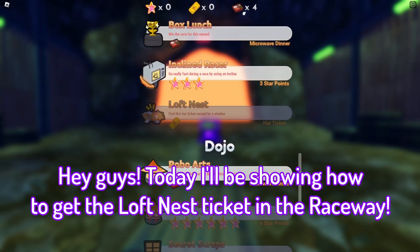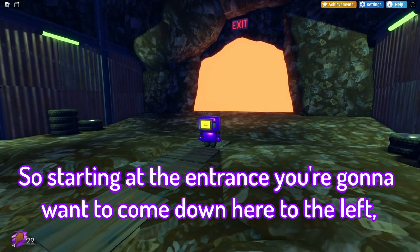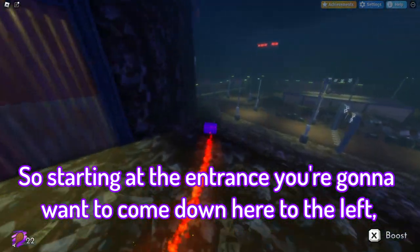Hey guys, today I'll be showing you how to get the Loch Ness ticket in the raceway. Starting at the entrance, you just want to come down here to the left.